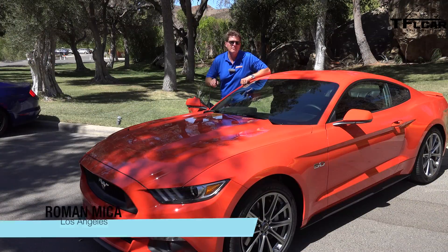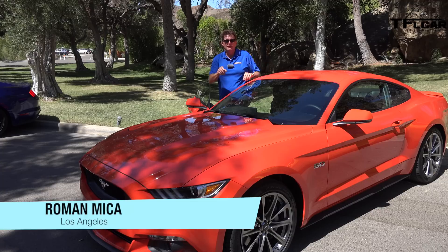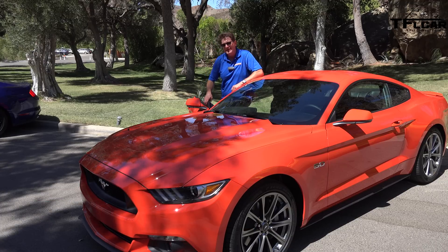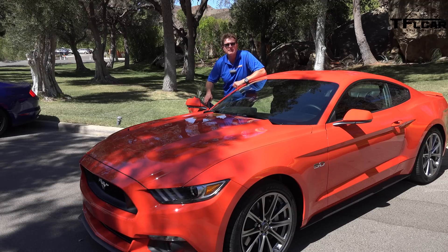This is a brand new 2015 Ford Mustang, but it's special. Not just because it's orange, because it's the 5 liter, the one that puts out 435 horsepower. And coming up next, we're going to take it for a ride.